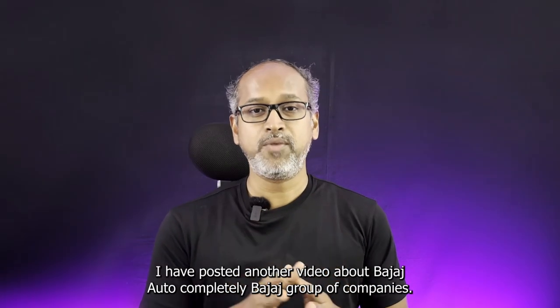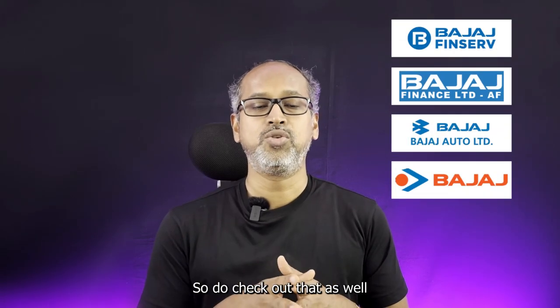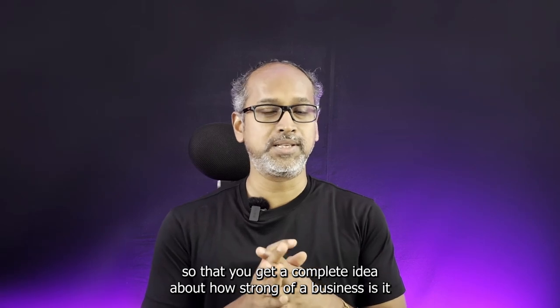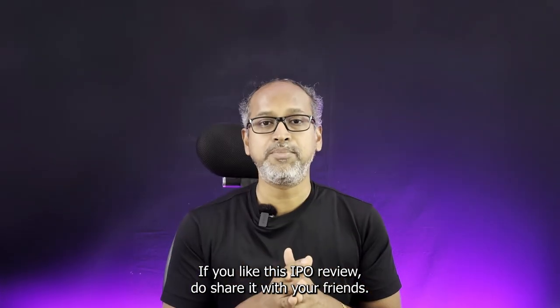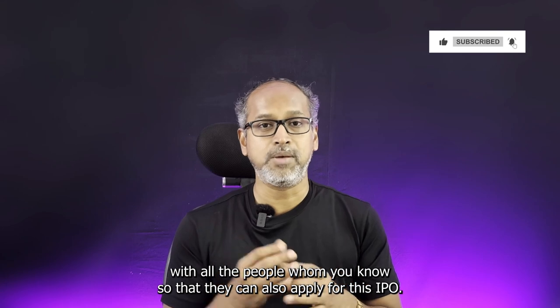I have posted another video about Bajaj Auto and the Bajaj group of companies completely, so do check that out to get a complete idea of how strong this business is and how successful they are in their market. I'll leave a link to that in the description. If you like this IPO review, do share it with your friends and all the people you know so that they can also apply for this IPO.